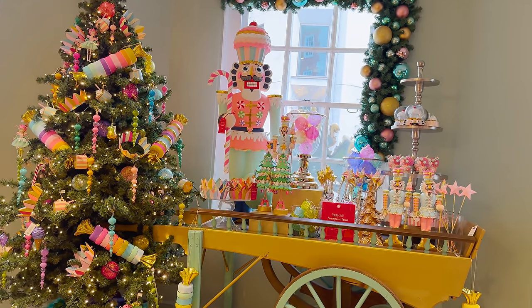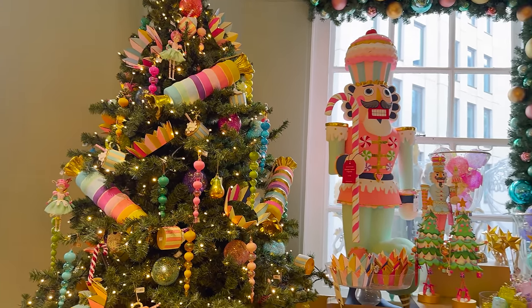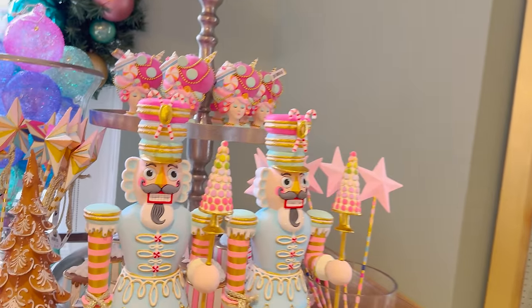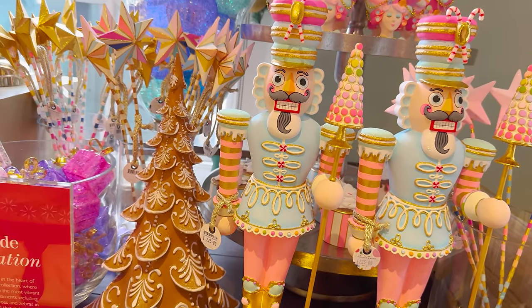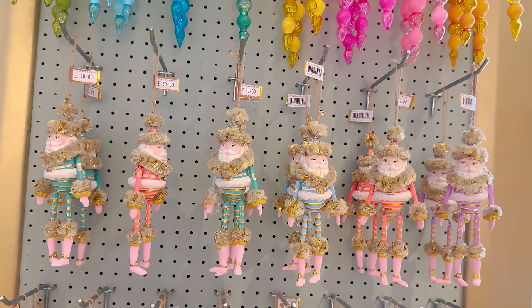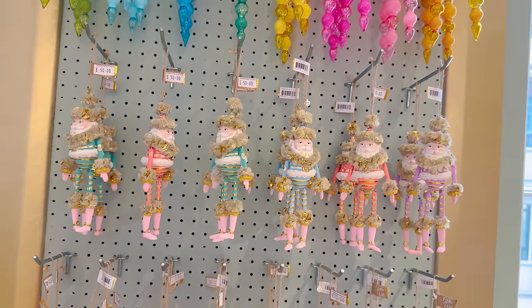Look at those from Amy Swan — oh my god, there's like a candy land, Yuletide imagination! This looks stunning. And they've got some of the decorations — there's just so much to look at. These are £225! It is noisy in this corner. Oh, I love the colours, it's so fun. These are £50 — look at them with the little legs. I've never seen anything like that before.